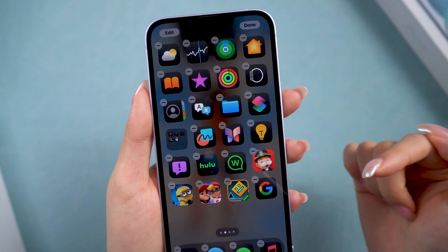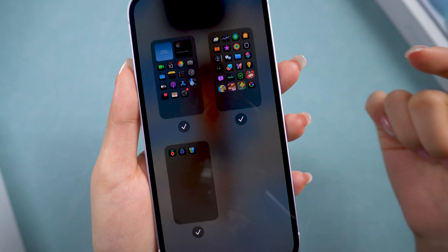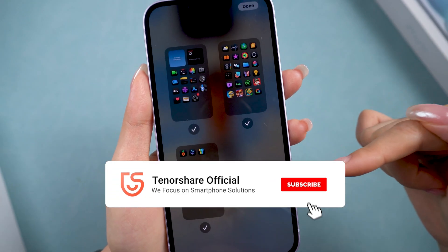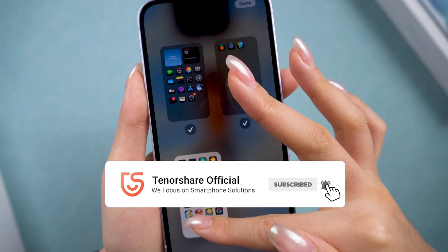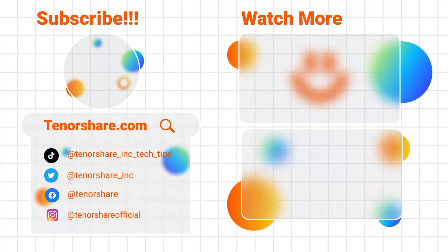Okay, hope these can help you fix the iOS 18 updates getting stuck on update requested or update paused. If these helped, don't forget to like and subscribe to get more tips and tricks like this. Thanks for watching, and I'll see you in the next video.